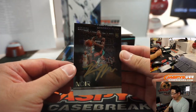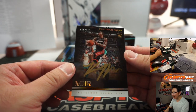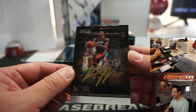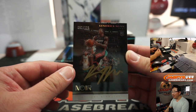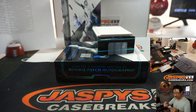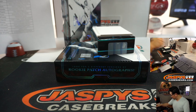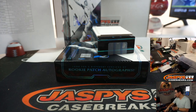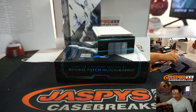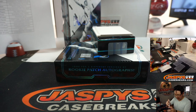Ooh — Kendrick Nunn gold ink autograph, Spotlight Signatures. Man, that's a good looking card. 92 out of 125. Miami Heat — Wayne Stock picked up the Heat straight up.